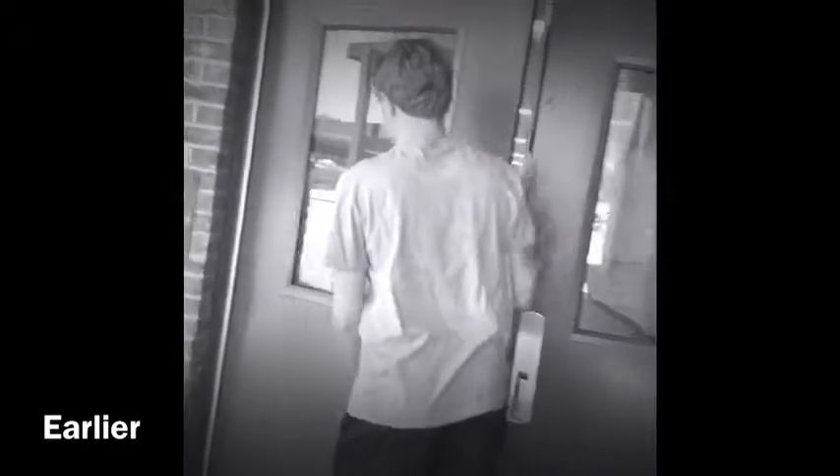It looks like the window is broken. Let's see what this is. Oh my god, two dead bodies? Oh my god, what are we gonna do?